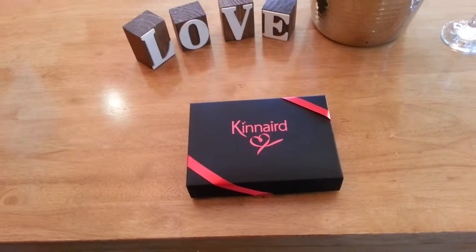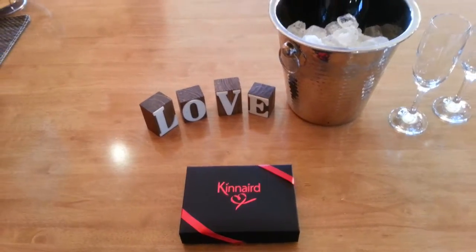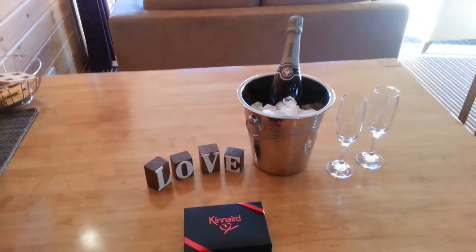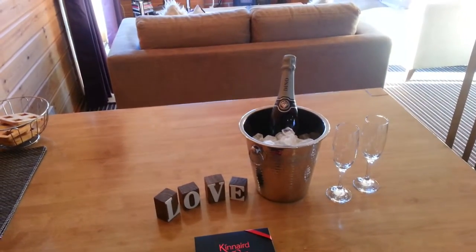Welcome to Kinnaird Woodland Lodges. My name is Andy Burrows. I'm the co-owner of the business with my wife Jane. We're inside one of the cabins here — this is cabin one, Craig Gower.